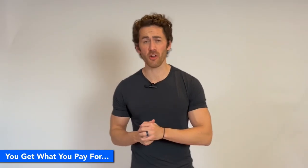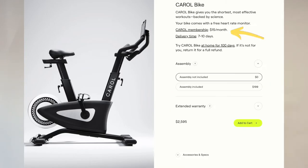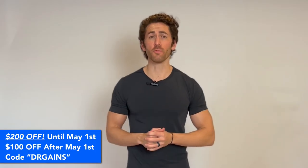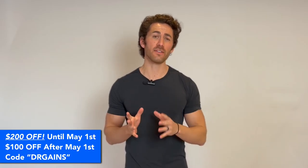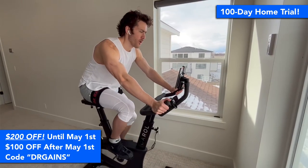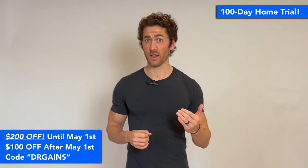If there's a downside to this incredible technology, it's that it's more expensive than a normal home bike. The bike itself costs $2,600 with an optional $200 setup fee, and while the $15 a month membership is optional, you need it to access the AI optimization, which is why you would get the bike in the first place. However, Carol has agreed to let me give my viewers a $200 discount if purchased within two months of this video being released — simply use the link in the video description below along with the code DRGAINS to get your discount. Even better, they offer a 100-day home trial, so you can get it completely risk-free, try it out for more than three months, and if it's not for you, return it for a full refund.